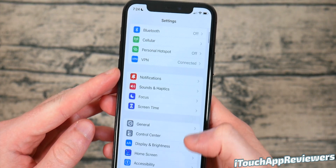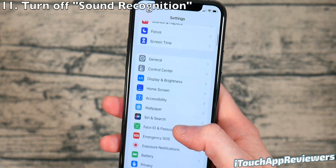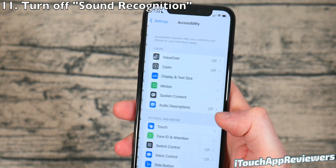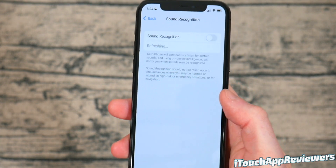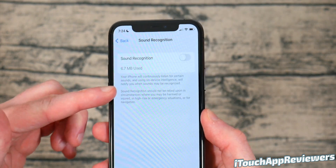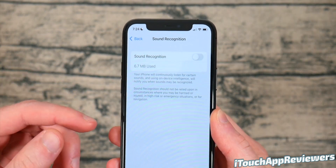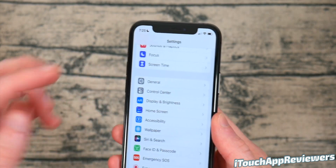The next thing to turn off is Sound Recognition. A lot of you might not even know your iPhone comes with this, but you're going to want to turn it off. Go into Settings, click Accessibility, scroll down to Sound Recognition, and make sure this is turned off. Basically what this does is it listens for certain sounds and can alert you. Most of you probably don't need this, and it just wastes valuable battery life.